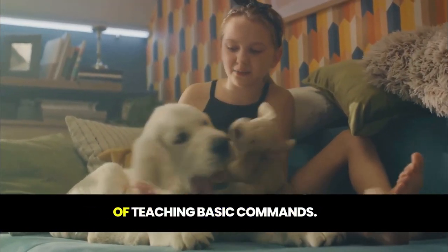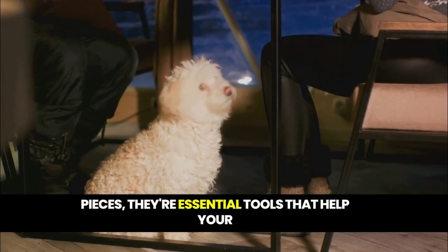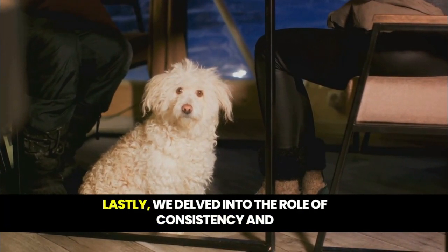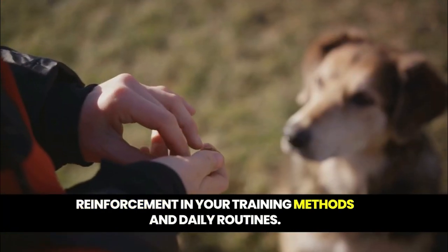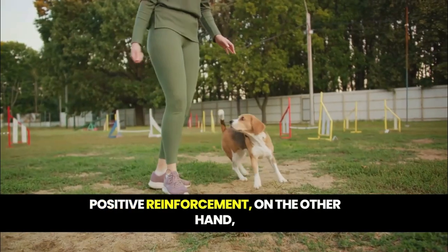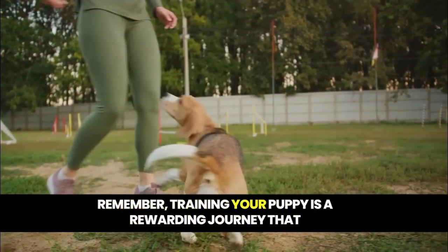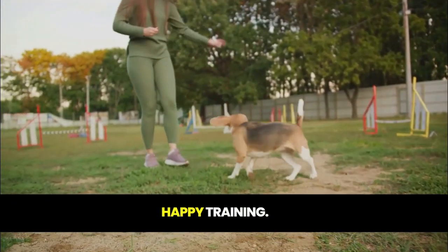We've also explored the significance of teaching basic commands. These are not just tricks or party pieces — they're essential tools that help your puppy navigate the world safely. From sit to stay, these commands can make a world of difference. Lastly, we delved into the role of consistency and reinforcement. Consistency in your training methods and daily routines provides a sense of security for your puppy. Positive reinforcement helps them associate good behavior with rewards, encouraging them to repeat it. Remember, training your puppy is a rewarding journey that strengthens your bond and sets them up for success. Happy training!